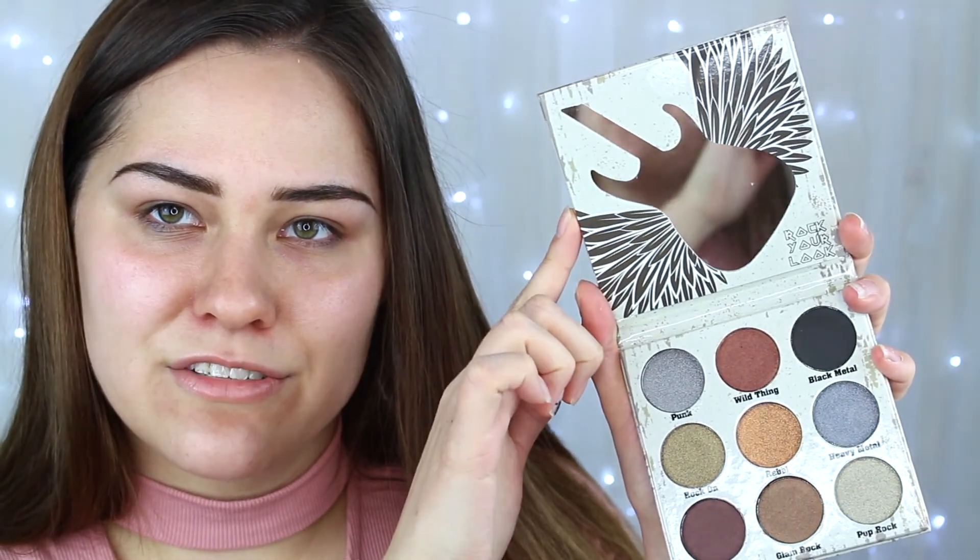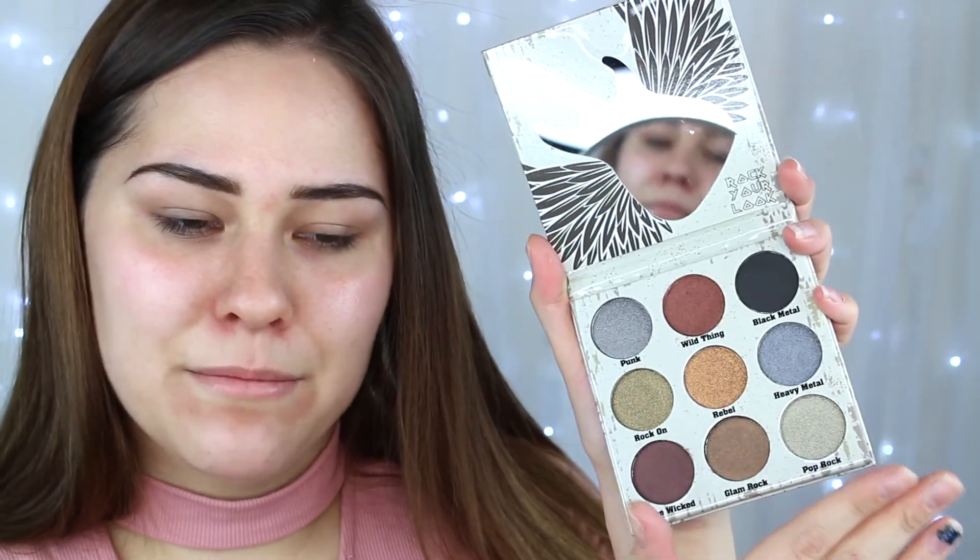Next in the box we have this eyeshadow palette right here. This is by Crown Pro and this is their Glam Metals palette and it retails for $25. This is like a rock inspired palette — it has a little electric guitar right here and all the names of the shadows are just really cool.